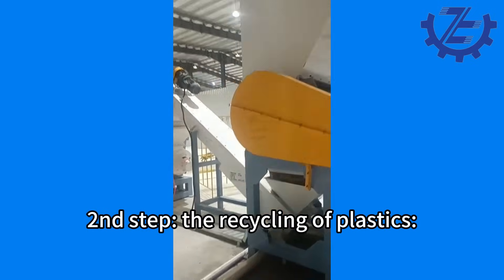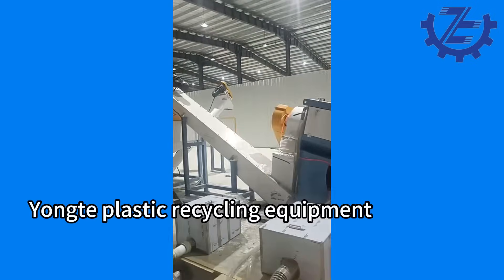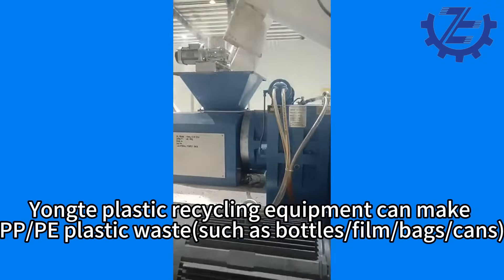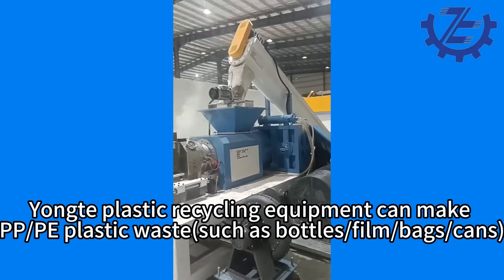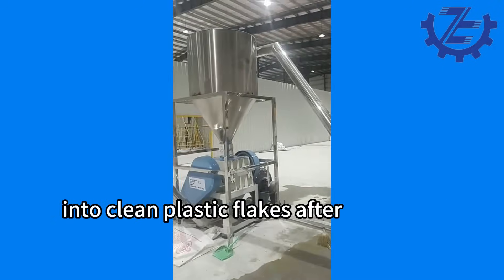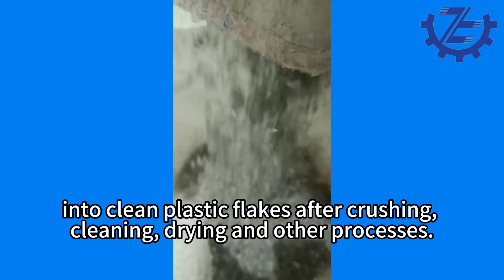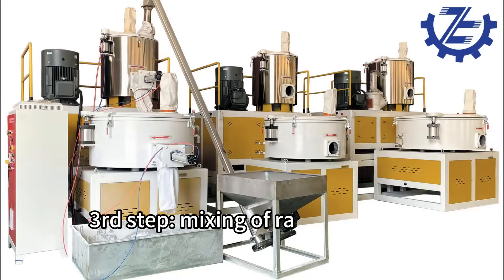Second step: the recycling of plastics. Yonk plastic recycling equipment can make PP or PE plastic waste such as bottles, film, bags, or cans into clean plastic flakes after crushing, cleaning, drying, and other processes.